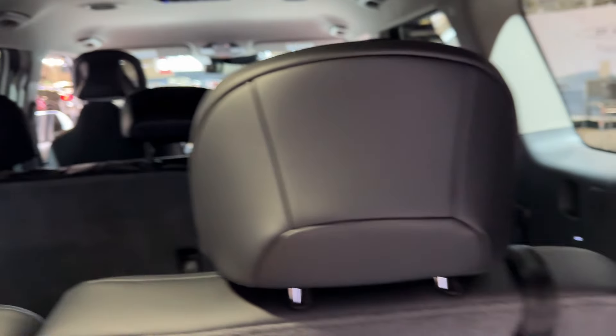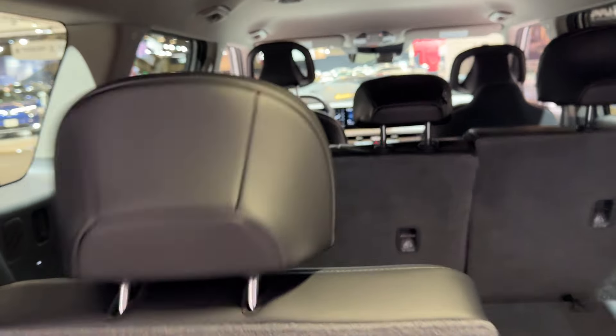This is a seven seater — pull the button and you get more storage.